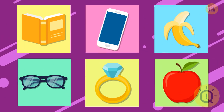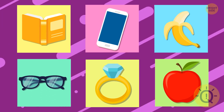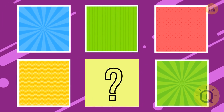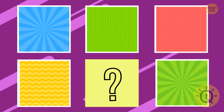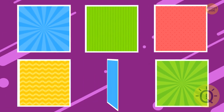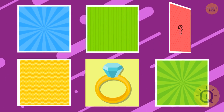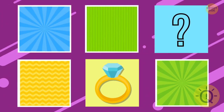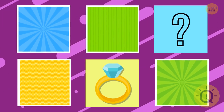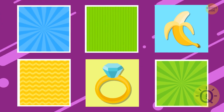Let's move on to the next challenge and try to memorize these images. Let's cover the images. Can you see through the fifth card? It's the ring. What can you say about the third card? What's hiding under the sixth card? The banana.